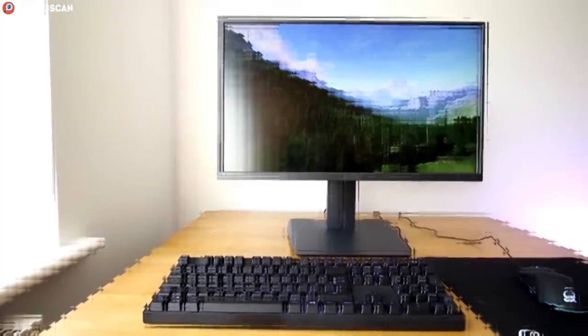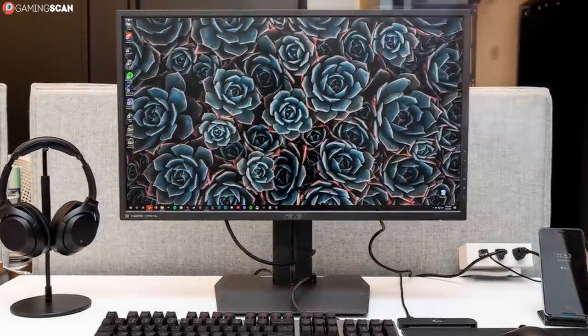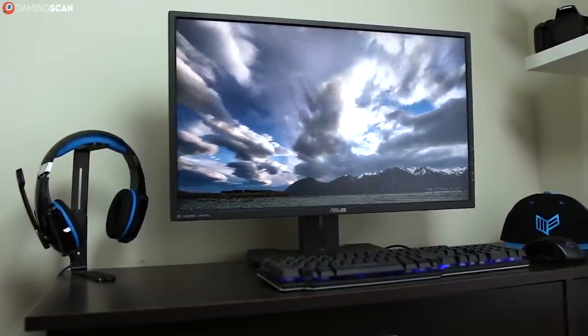Now if you've never used a 1ms monitor, you won't miss this feature and the eye candy will more than make up for it. But if you have, then you'll have to think long and hard about where your gaming priorities lie.